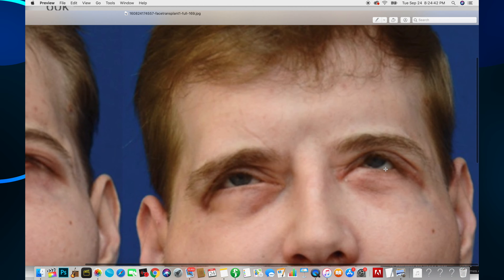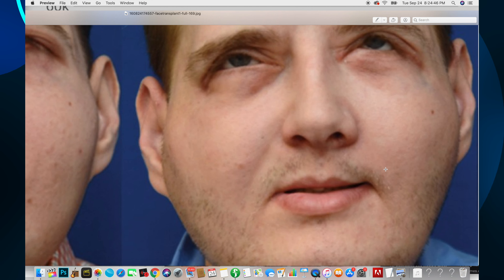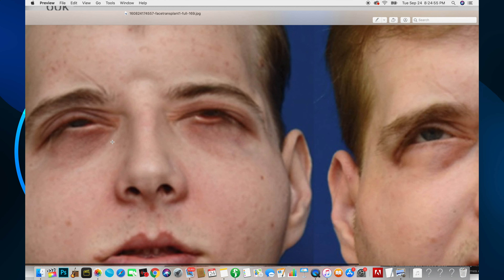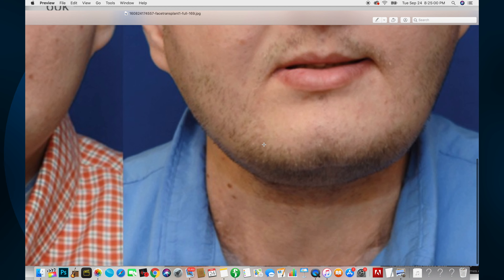He went from looking like a burnt person or a very old person to looking like a young man. He's an actual young man with a young-looking face. Look at that - his neck looks beautiful, he has a beautiful twenty-something year old's pretty perfect face. During the in-between surgery stage his eyes didn't look as good, but now they look really good. He looks like a pretty average, normal guy. That is amazing, unbelievable.